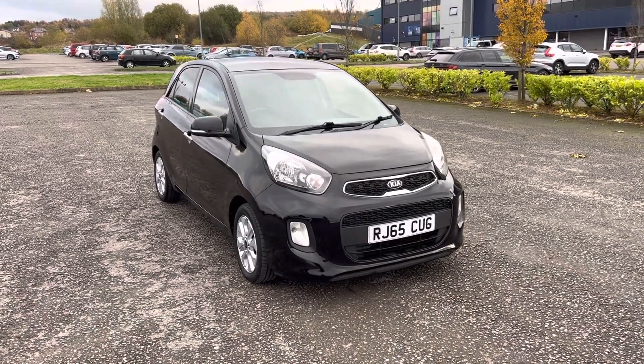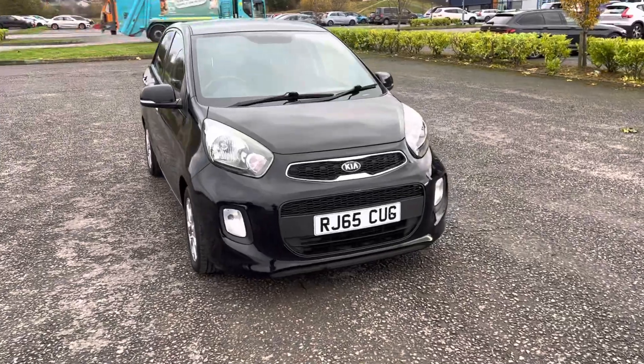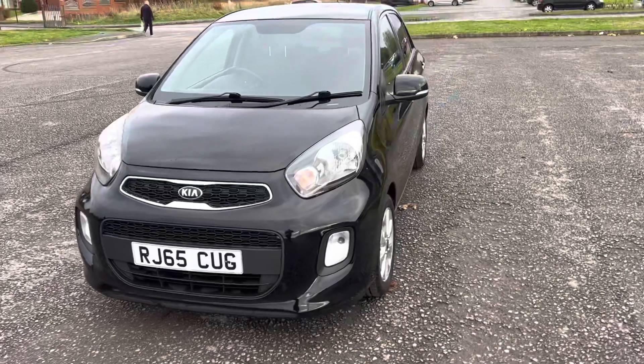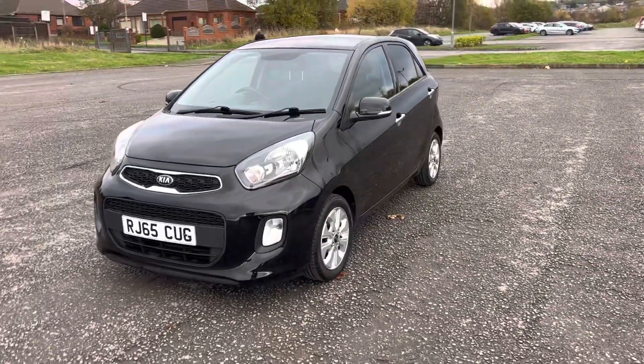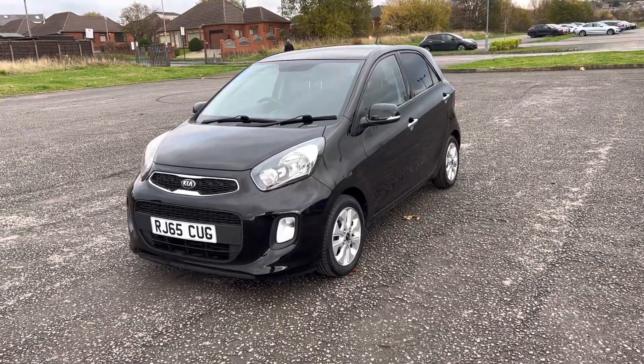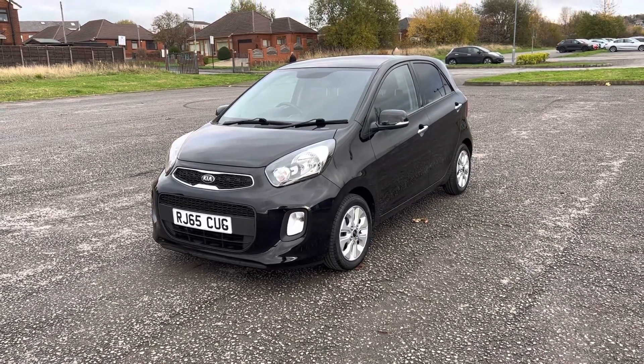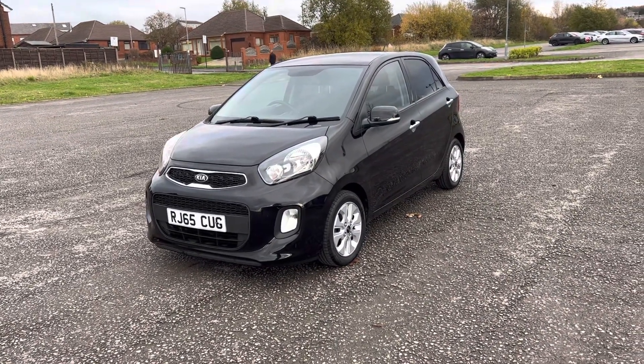So if you want any more information, you'd like to put in a test drive or viewing, you'd like to arrange finance for the car, or look at part-exchanging your old vehicle for this one, please don't hesitate to give us a call on 0161 633 3311. Many thanks for watching.